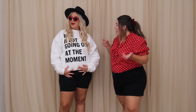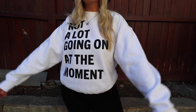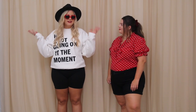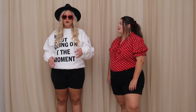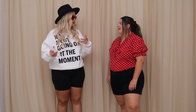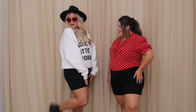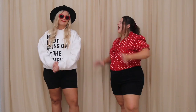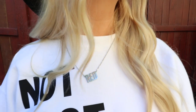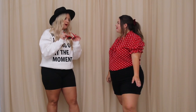For the next look, we decided to recreate music video looks. I decided to go with the 22 music video — I was obsessed with the shirt that says 'not a lot going on at the moment.' I really love this look. And for Sierra's look, I did one of her outfits from the We Are Never Ever Getting Back Together music video. When this song came out as a lead single, I was at a sleepover in high school and I fell asleep with my iPod at my ear just listening to it over and over again.